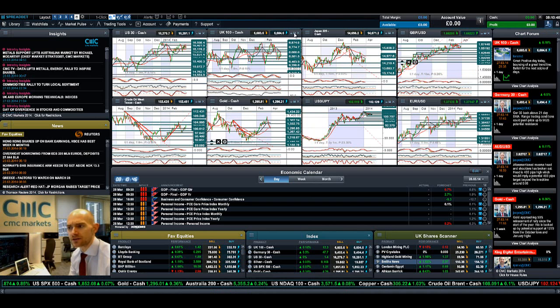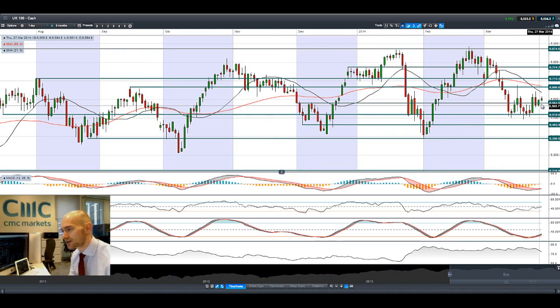If we have a quick look at the UK 100, it has moved slightly higher. We're trading above potential support at 6,581 and the next potential resistance is at 6,666.